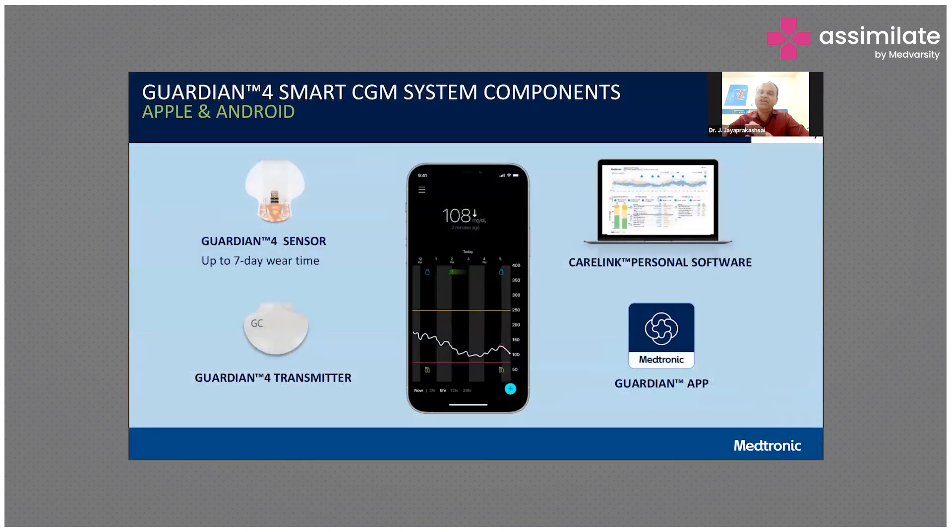They have a sensor and a Guardian transmitter. These are all connected through the CareLink personal software and app, and we can monitor them remotely. These are very great, but it works only for one week.